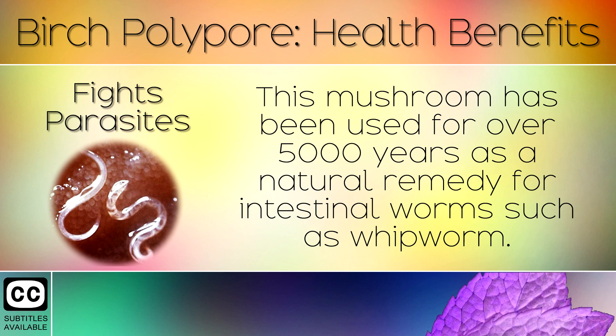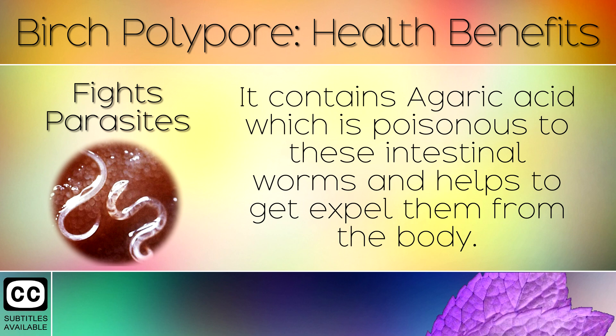1. Fights Parasites. The mushroom has been used for over 5,000 years as a natural remedy for intestinal worms, such as whipworm. It contains agaric acid which is poisonous to these intestinal worms and helps to expel them from the body.